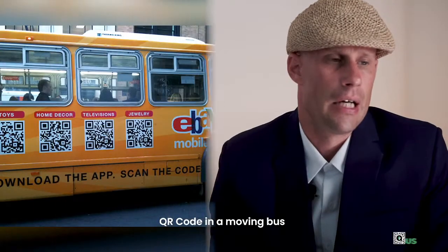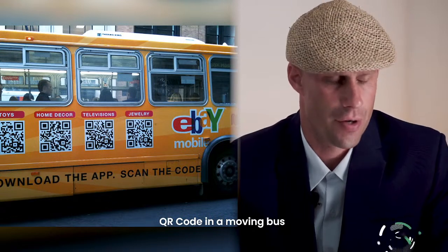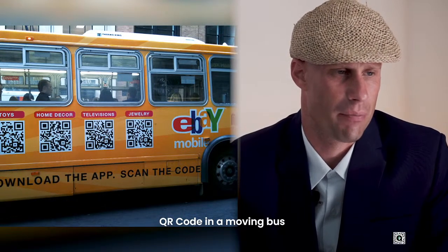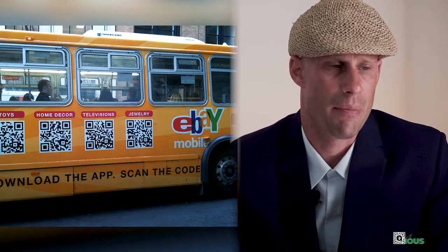QR codes on a moving bus. I see four QR codes and they all have a clear call to action, so that's good. On the other hand, it's a moving bus — your camera might just snatch one QR code and not all of them. Maybe if there was just one QR code, it would be better. Even if people stand at the bus stop, if the QR codes are close to each other, the camera will still only identify one. So keep some distance between your different QR codes so they can be scanned separately.